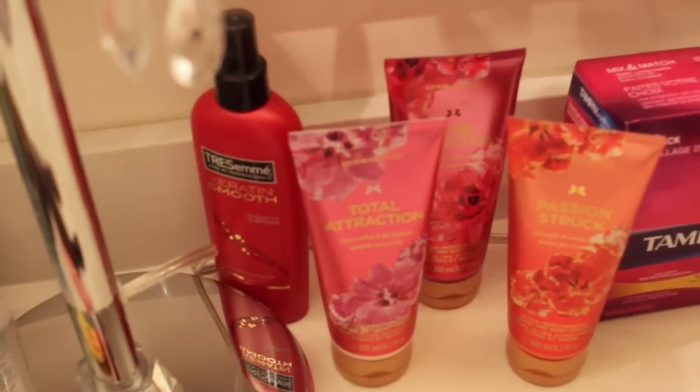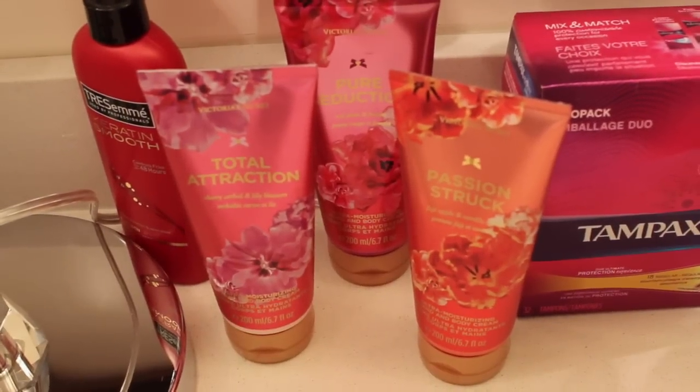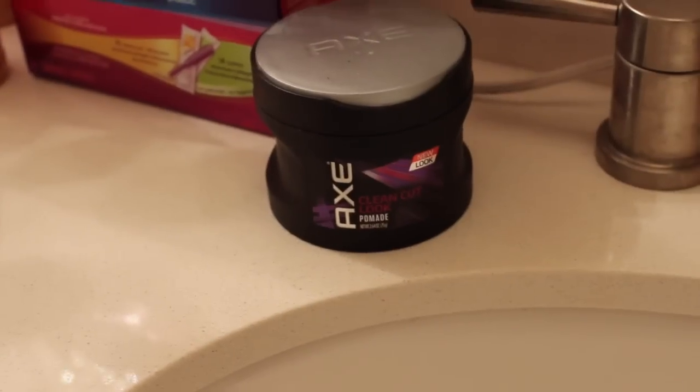Moving down the line, I have my Tresemme Keratin Smooth Heat Protectant Spray. I have a few body lotions from Victoria's Secret - my favorite one is in the middle, the Pure Seduction Obsessed. I have some Tampax Radiance, and my boyfriend's Axe Gel was left here. I love the smell of that stuff - whenever he wears it I'm like, okay, it's over.